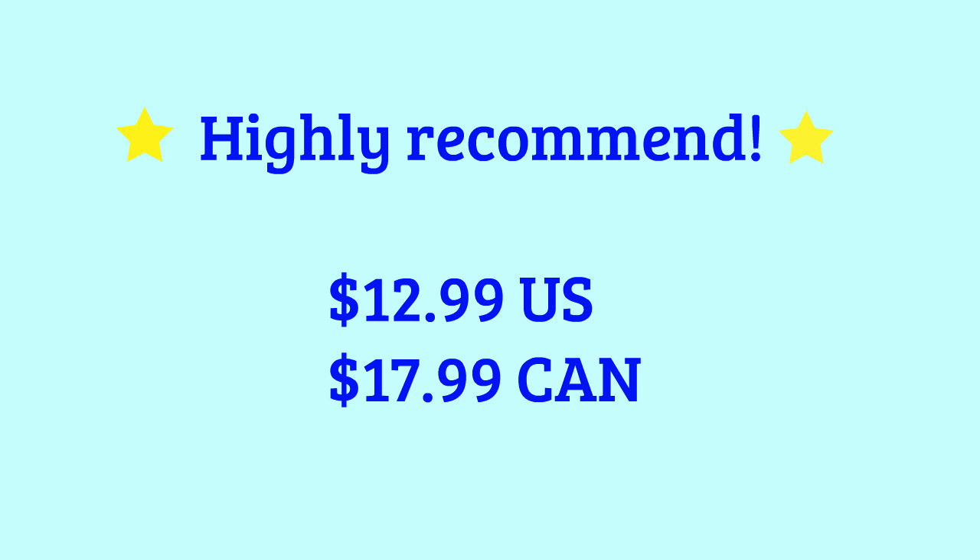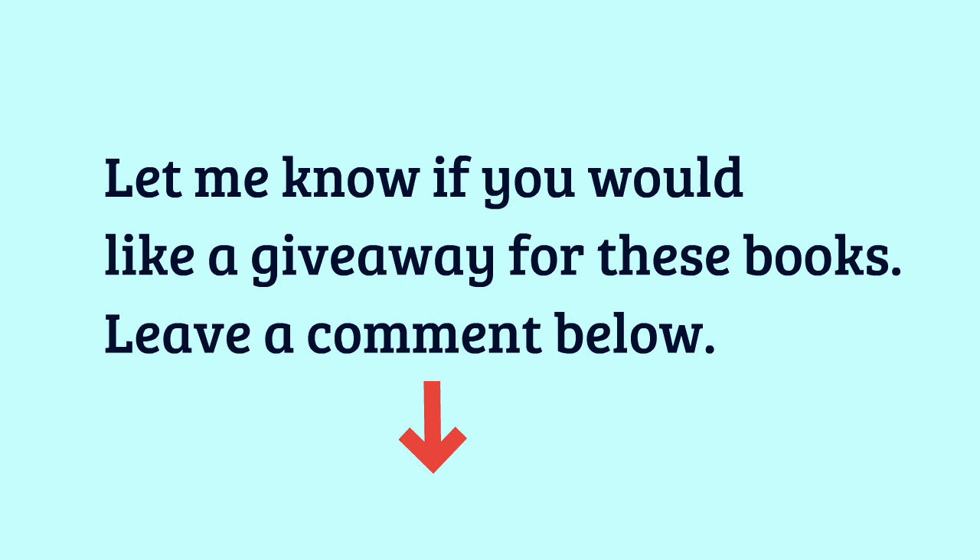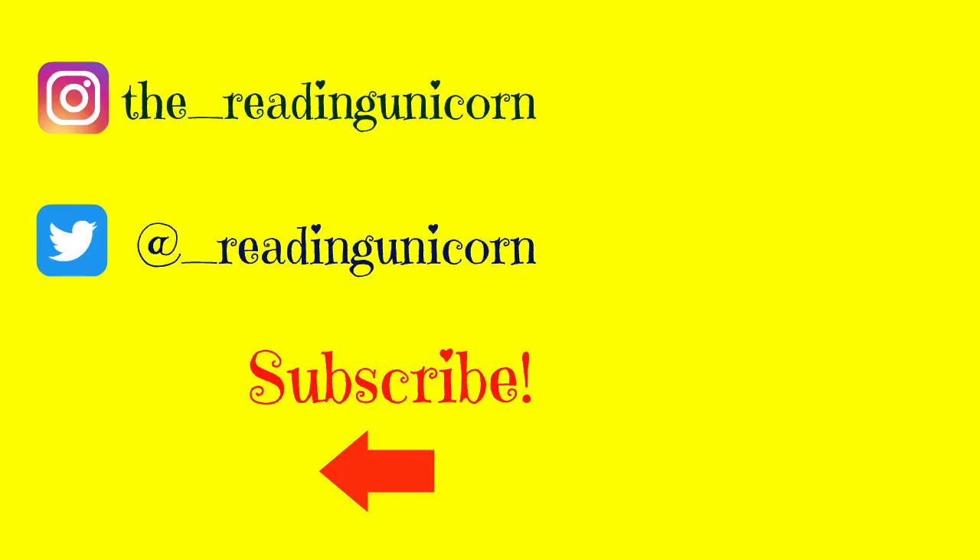Look at this one — Abraham Lincoln! I can't wait to dig into this one. I'll probably read all of them, but this one is amazing. These are lovely. I can't wait to read these.